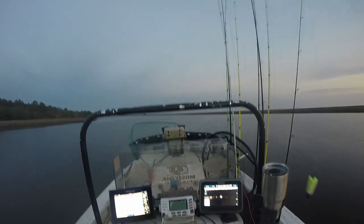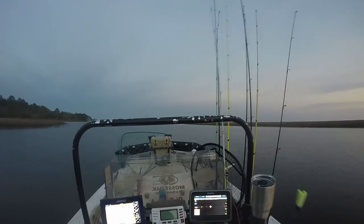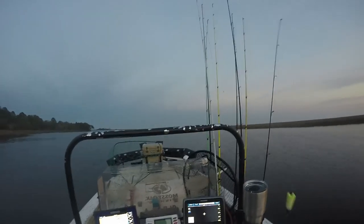Alright guys, time to take my little cut off. I call it the Bandit Sloot.